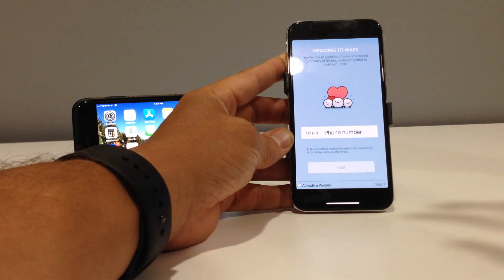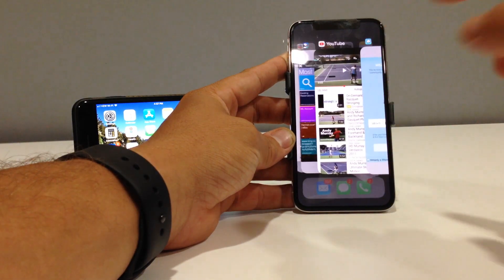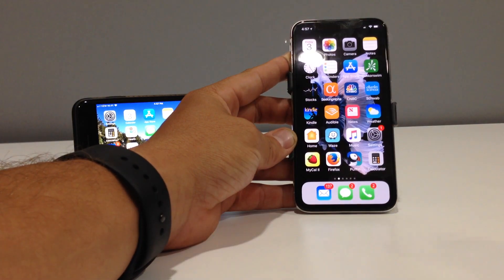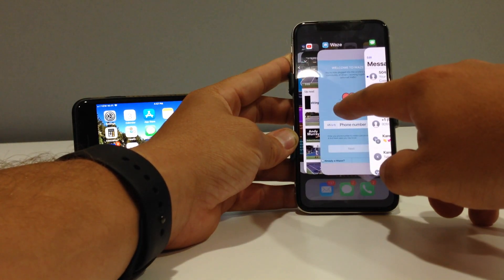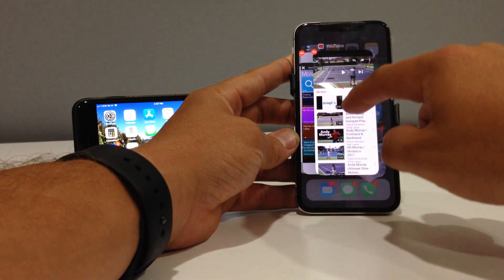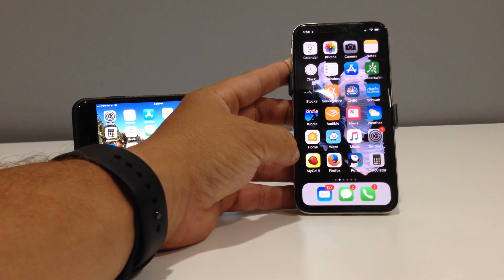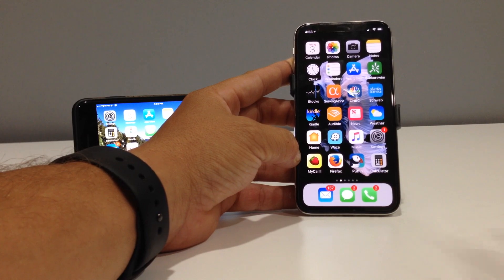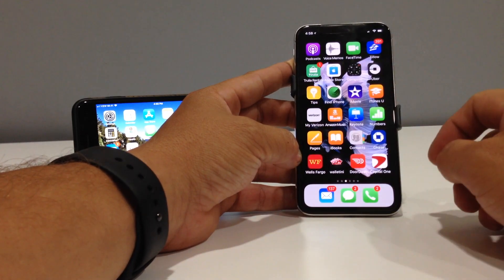To get to the app switcher so you can close apps running in the background, you swipe up and hold — don't go too fast — and it opens the app collage. One thing I didn't find intuitive is how to close apps. You can no longer just swipe up directly; you have to be in the switcher, then press and hold on an app until the red icon appears, then swipe up to close it. I wish the old swipe-up-to-close still worked — the press-and-hold tap thing wasn't necessary — but that's the way it goes.